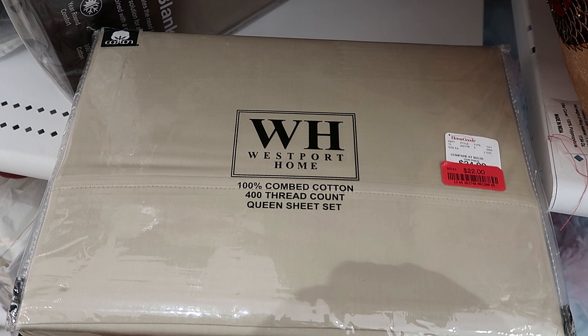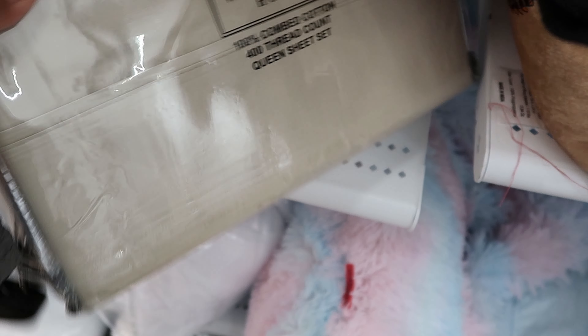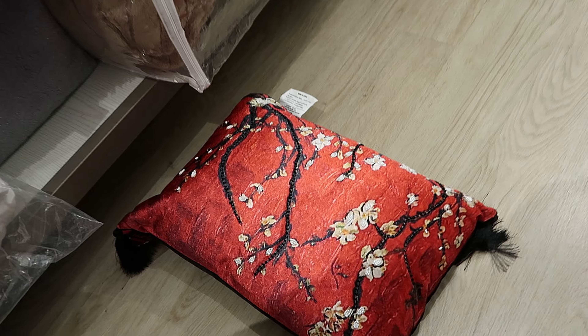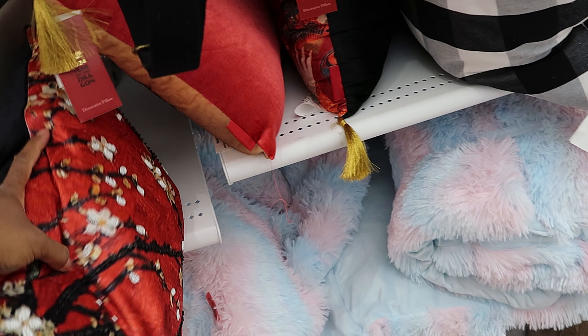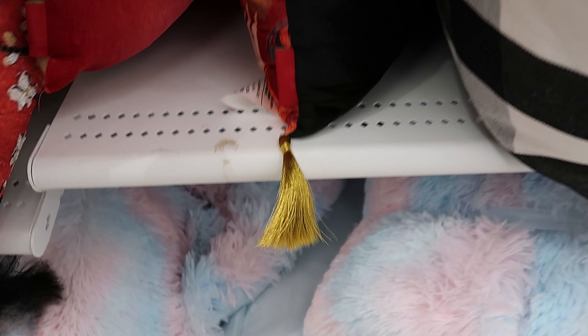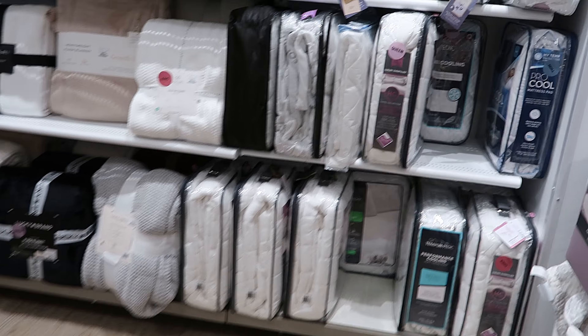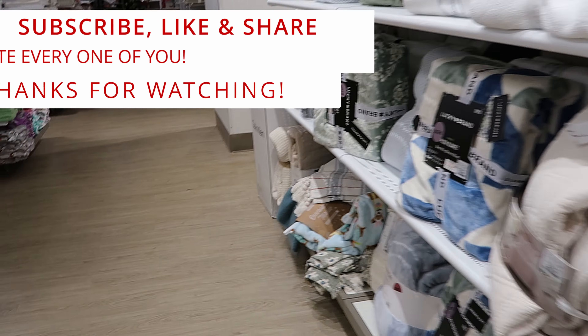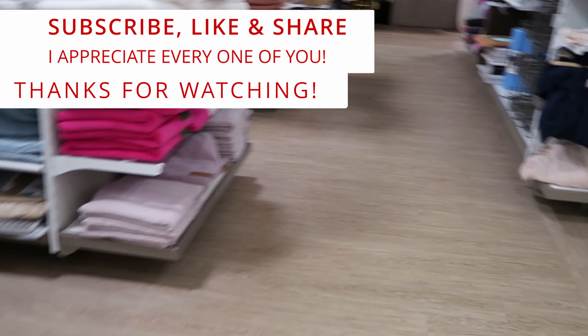This is by Westport Home — it is 400 thread count and it's $22 for the Queen sheet set. The pillows that fell off the shelf — those are both $7. Well guys, I guess that's going to do it for me here at HomeGoods. I just wanted to pop in and see what all they had marked down, which isn't much. Don't forget to like, comment, and subscribe. Share this video with your friends and family and I will see you guys in the next video. Bye!